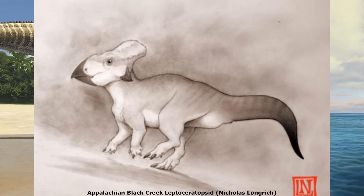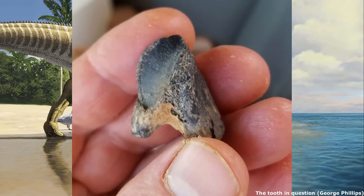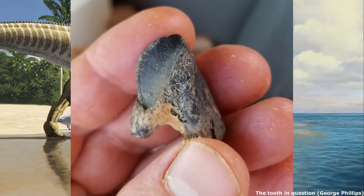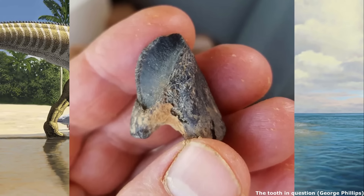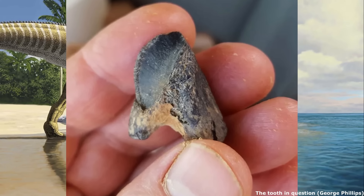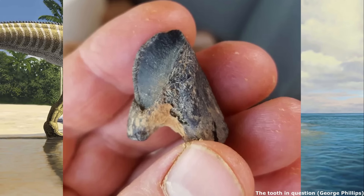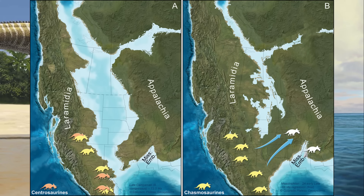This currently unnamed animal would have been the size of a large dog and was a low-browsing herbivore. Interestingly, while it had once been thought that derived Ceratopsids were completely absent from Appalachia, this changed in 2016, when a large ceratopsian tooth was unearthed in Mississippi's Owl Creek formation, which has been dated to 67 million years ago, probably being a Chasmosaurine closely related to Triceratops. This fossil find demonstrates the partial retreat of the interior seaway during the Maastrichtian, allowing Laramidian dinosaurs to enter Appalachia once again.